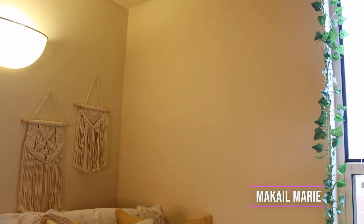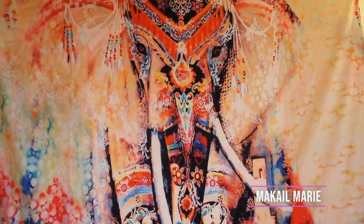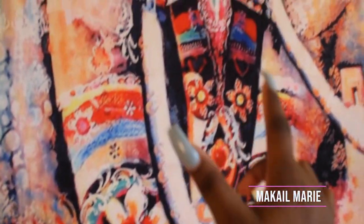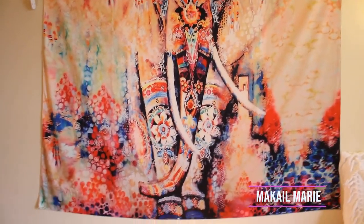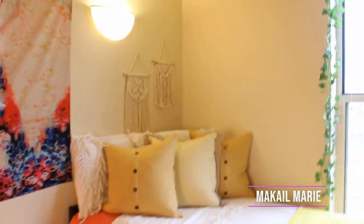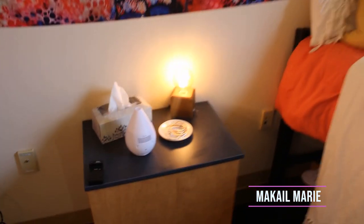Here is my other tapestry — it's a big giant elephant with tusks, kind of Indian or Hindu themed, with really intricate patterns and so many colors. When I saw it I just had to have it. This tapestry is really what I centered my entire room design around, which is why my bed has yellow, pink, and white tones to match the pink, white, and blue in the tapestry.